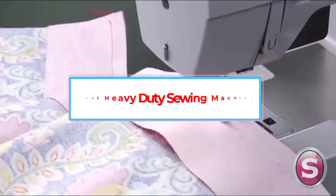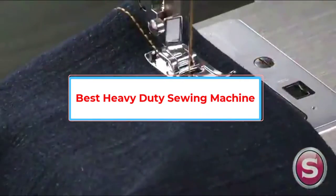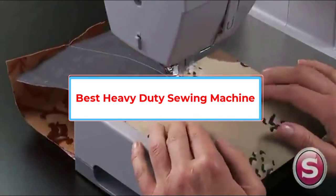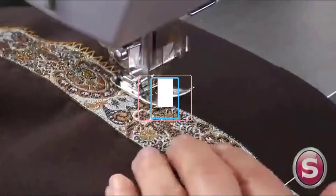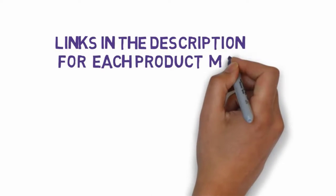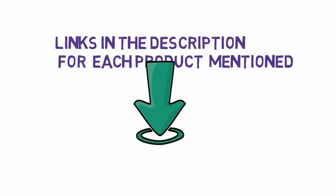Are you looking for the best heavy-duty sewing machine? In this video we will look at some of the 5 best sewing machines on the market. Before we get started, we have included links in the description, so make sure you check those out to see which one is in your budget range.